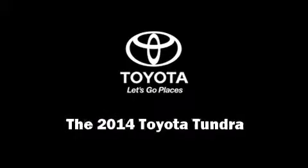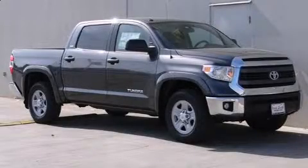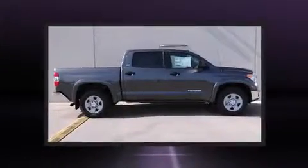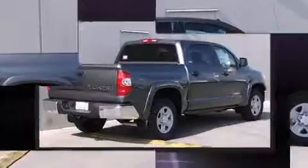Introducing the 2014 Toyota Tundra. A 4.6-liter V8 engine pairs with a sophisticated six-speed automatic transmission, and for added security, dynamic stability control supplements the drivetrain.